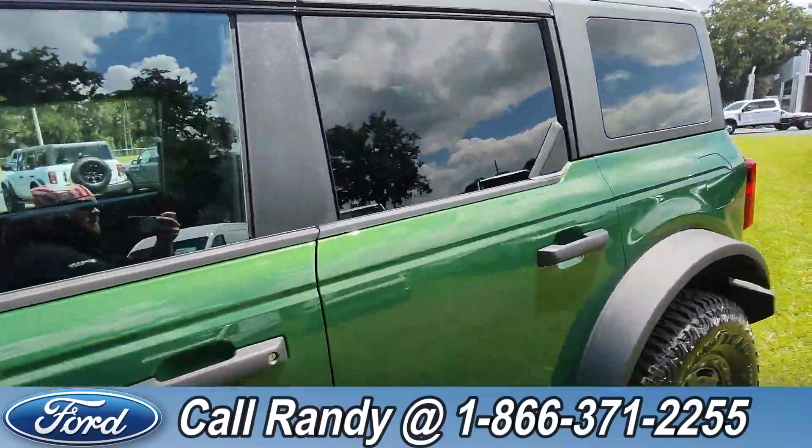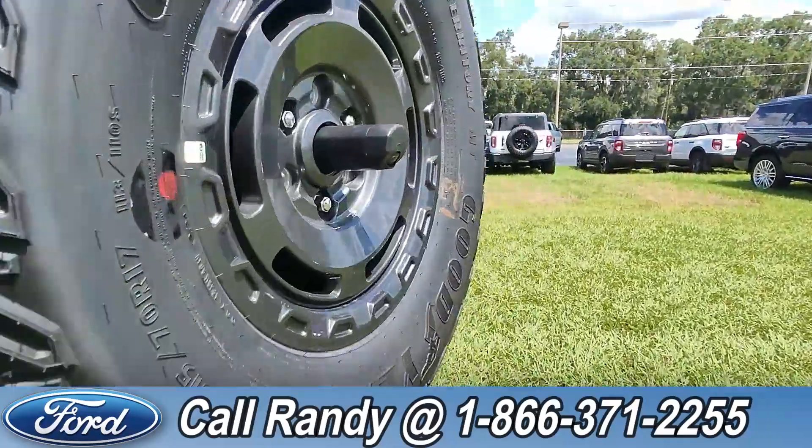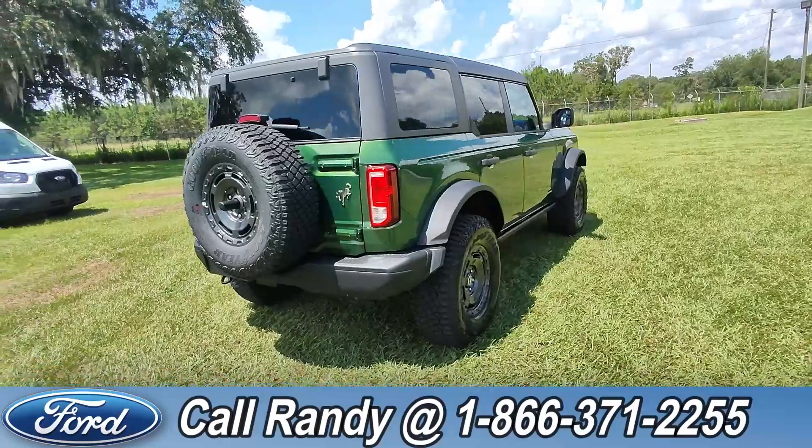Tinted windows, and around the back, a backup camera, more tow hooks. And if you'd like more information on this Bronco, you can check it out online at SantaFeFord.com.